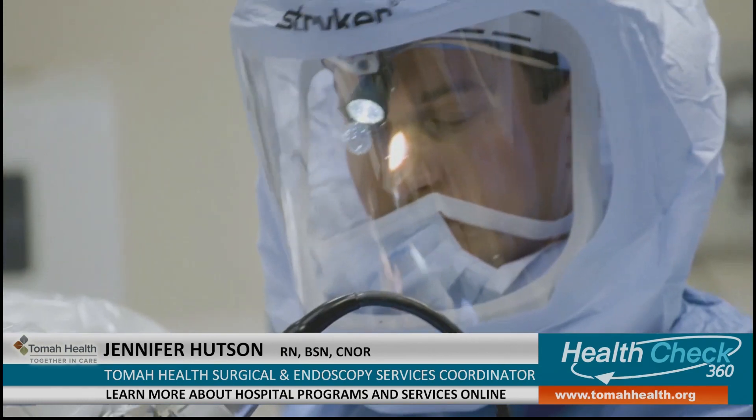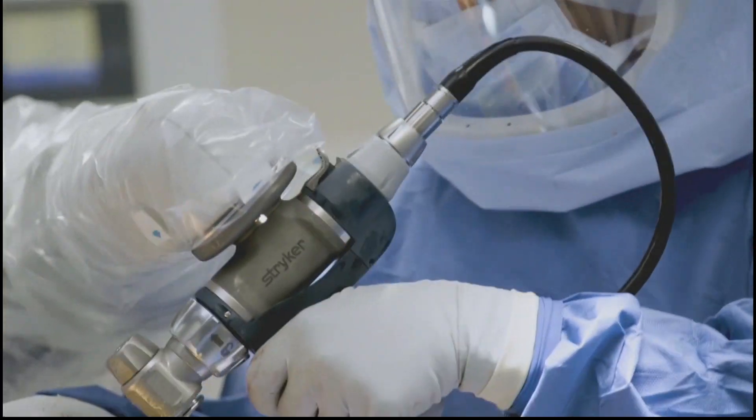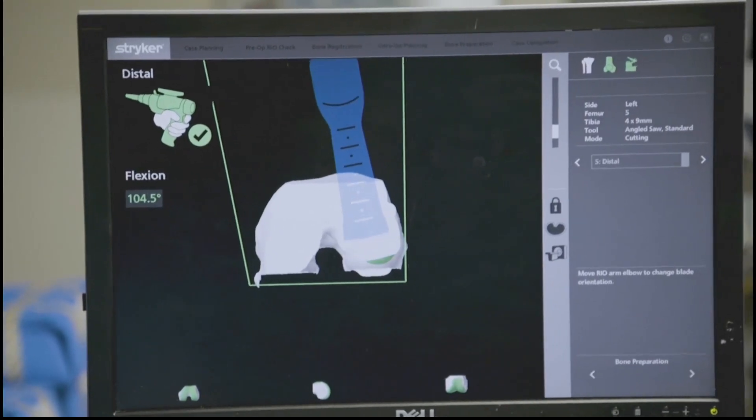When did surgery start with the MAKO Smart Robotics? It was about four weeks ago. Really a fairly new procedure.